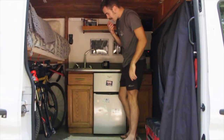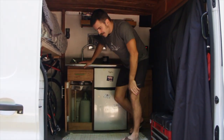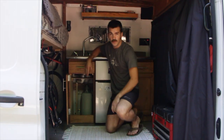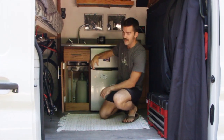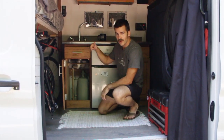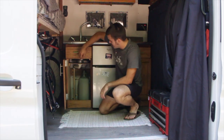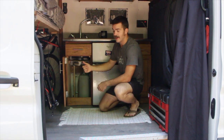Over here in the water compartment, we now just have one tank — used to have two. This one just has the fresh water in it. The other tank used to catch gray water after we used the sink. I got rid of that, drilled a hole in the floorboard, and now I have PVC pipe going from the sink drain down through the floorboard and out into the ground.